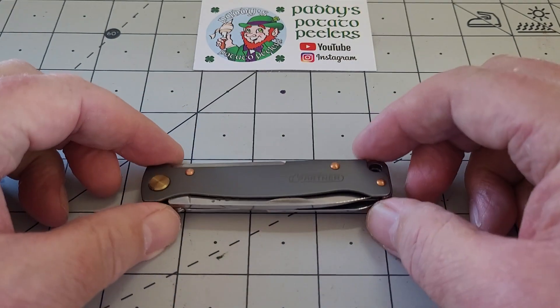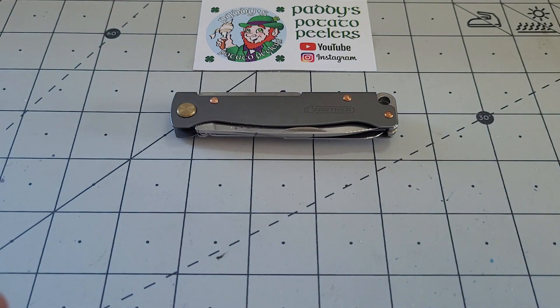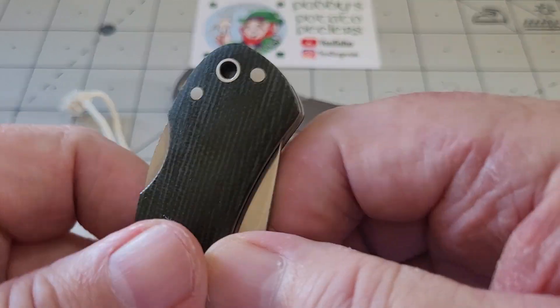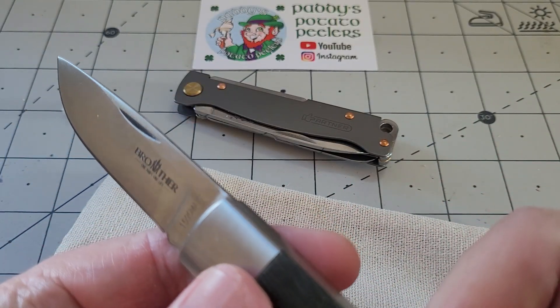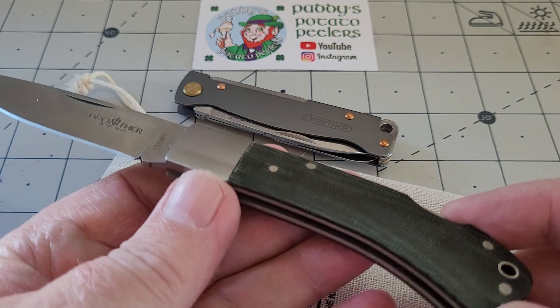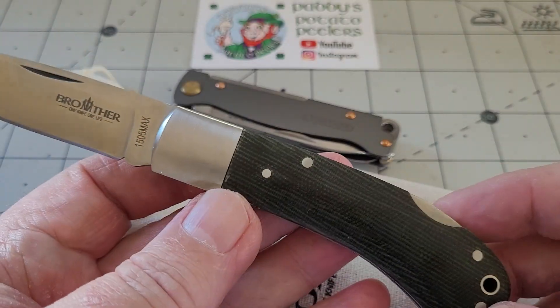I also have another couple of knives coming this week. I've been doing a lot of gear season so this is just to break it up a bit. I have another one here - this is a 1505 Max and it's a lockback. I just fancied the little lockback again, and it's my card - it's green micarta.